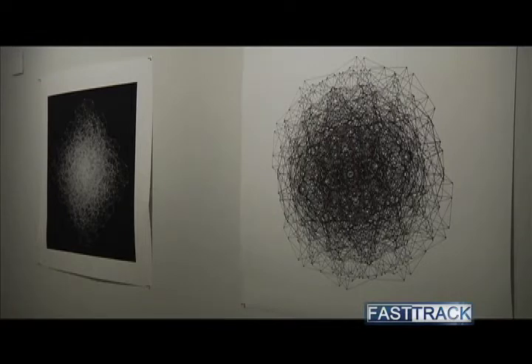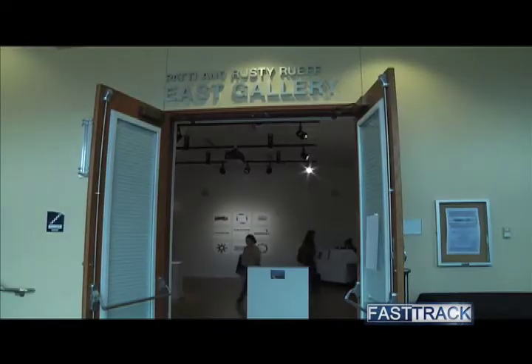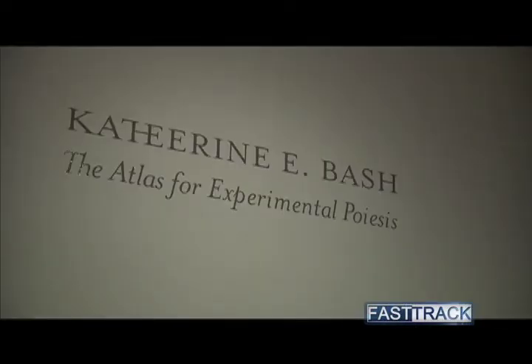The Roof Gallery in Pow Hall displays both faculty and student artwork on an ever-changing basis. It is currently showcasing work by artist Catherine E. Bash in conjunction with the Spaces of Art conference that Professor Catherine Dawson has organized.